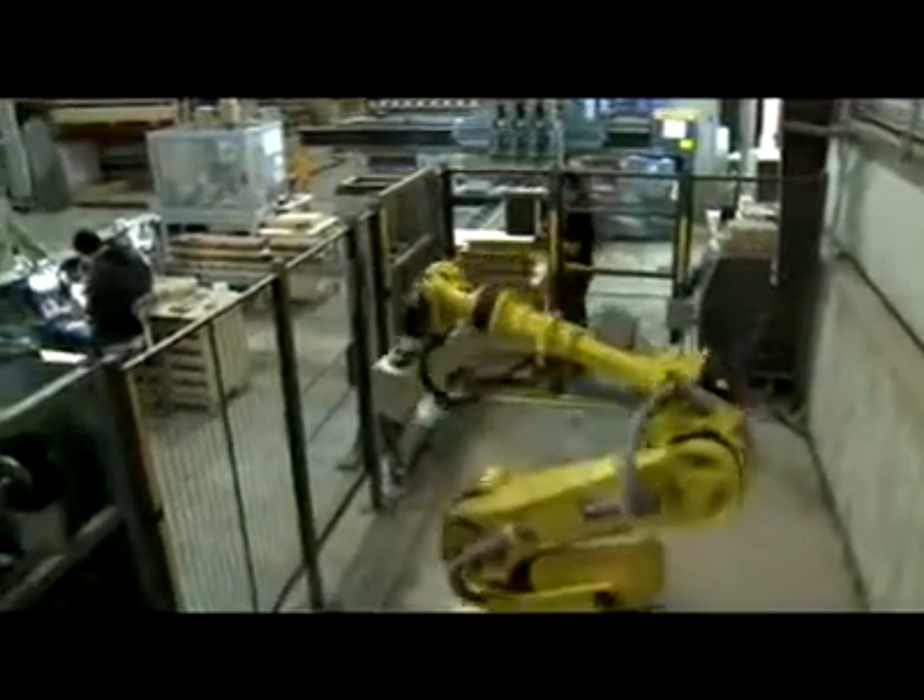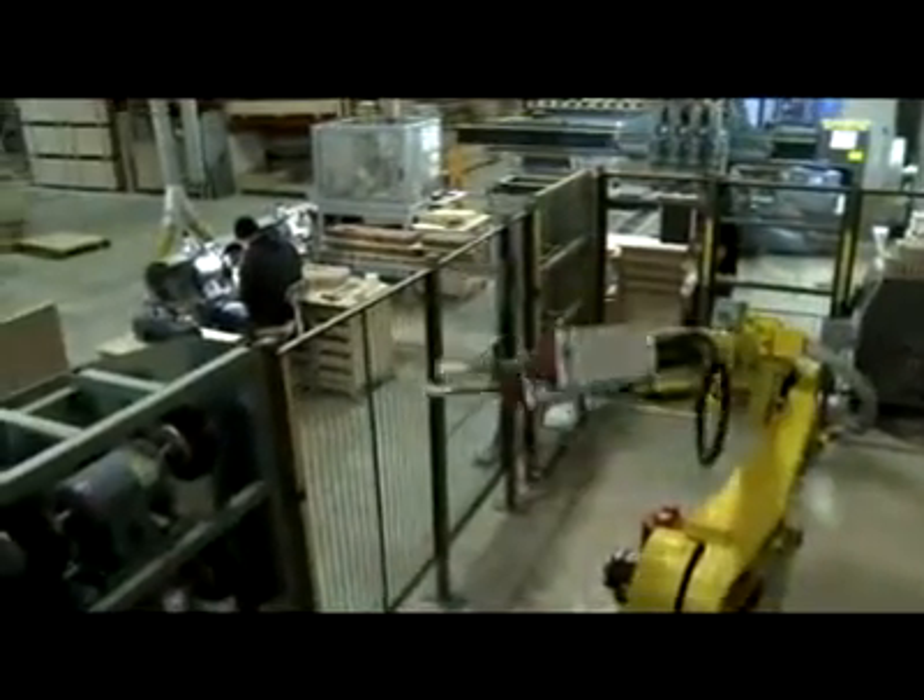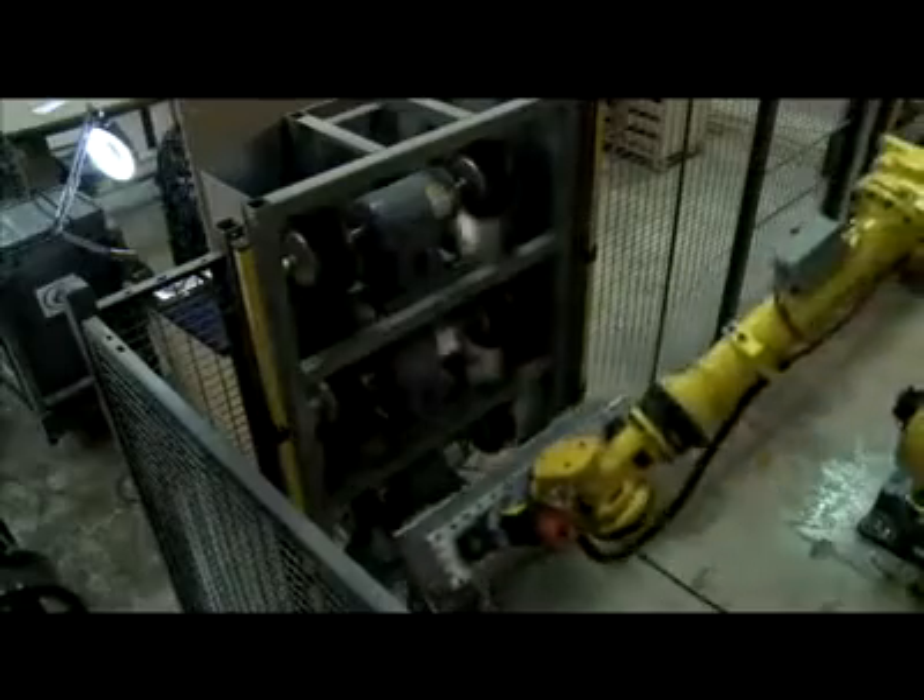We purchased a FANUC 2009 robot to do all our sanding right after machining. We found that saved us about four to five people to do the same amount of work at a much faster rate.